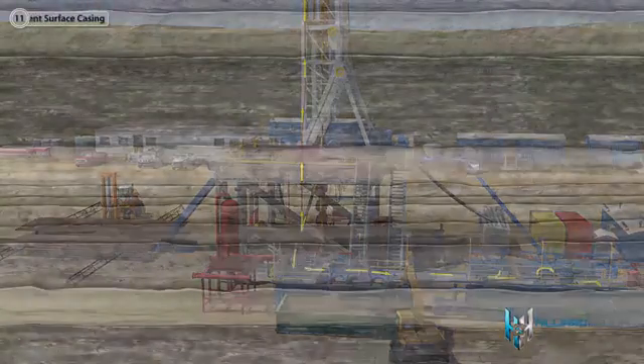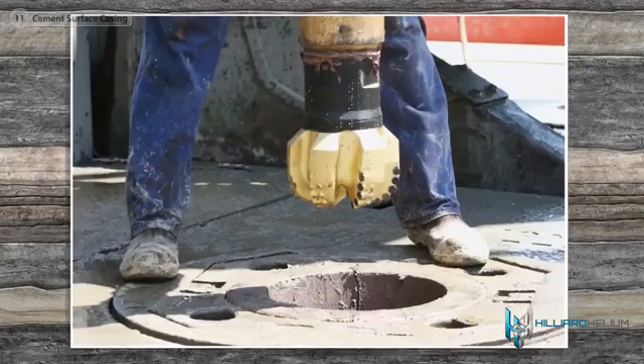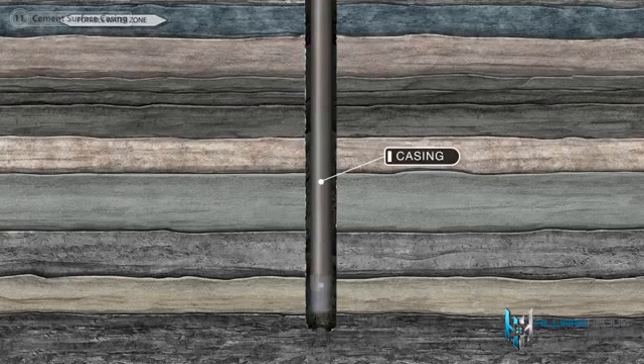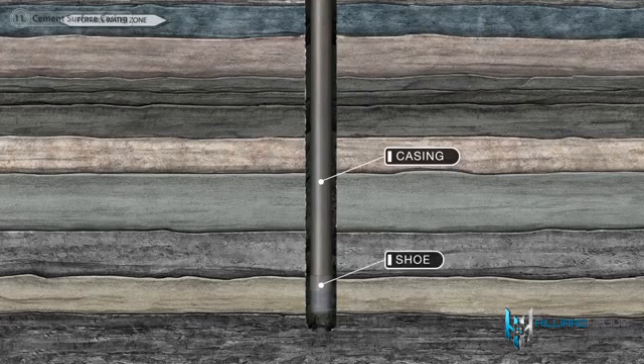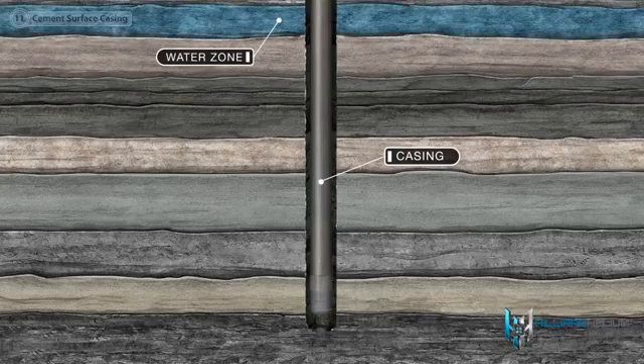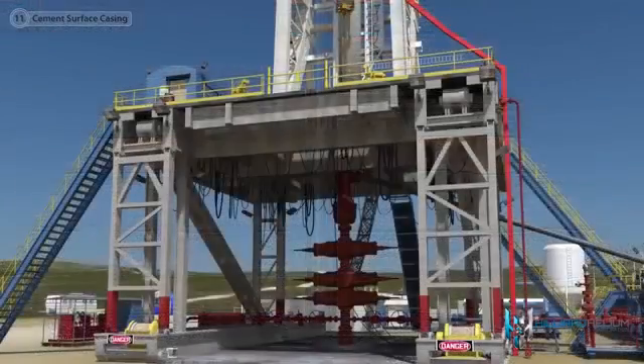The hole for the surface casing is then drilled. A drill bit is mounted on the end of the drill pipe. As the bit grinds away, a mixture of water and additives called mud is pumped into the hole to cool the bit and flush the cuttings to the surface. The pipe and bit are then removed and surface casing is inserted into the hole. Surface casing serves to keep the wellbore intact and isolate the fresh water zone from contamination, and is the pipe to which the BOP and wellhead are attached.